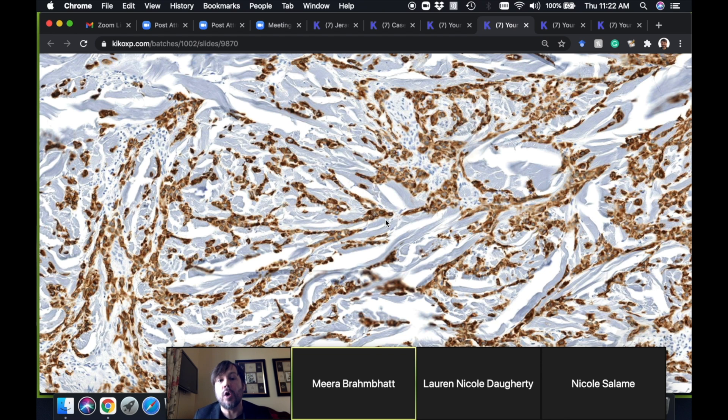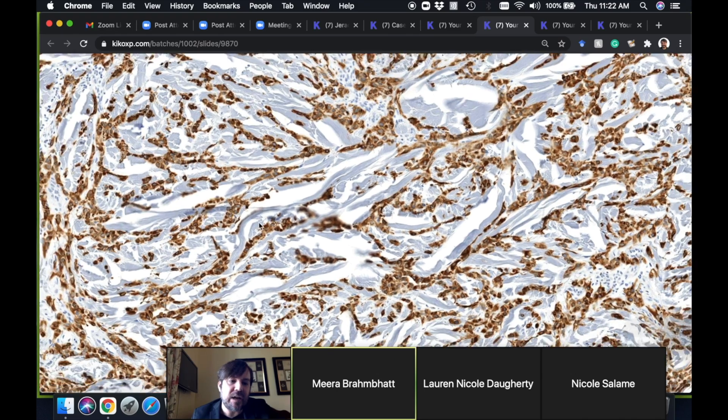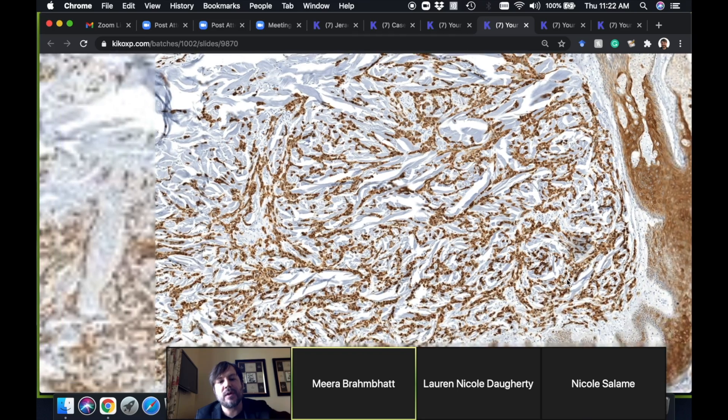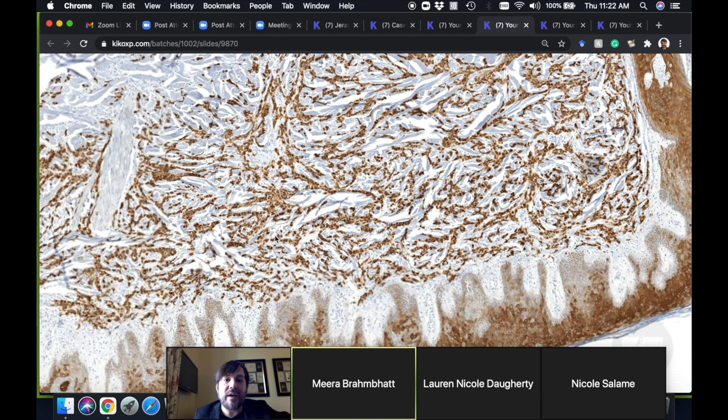No necrobiotic palisading pattern to go with it — which is what I would expect in GA with this big a sample. I'd usually find some areas. But here, some area of the slide reminded me of breast cancer, and I thought let's do a keratin — and it was positive. When I talked to the treating physician, it turned out the patient actually had known stage four breast cancer, but they had kind of forgotten to mention that.